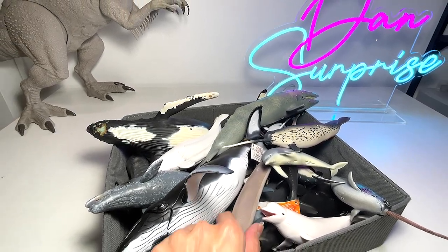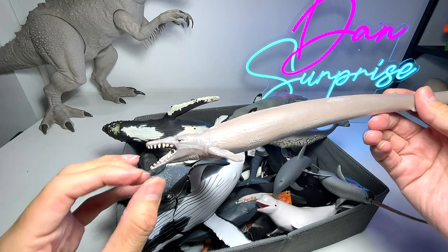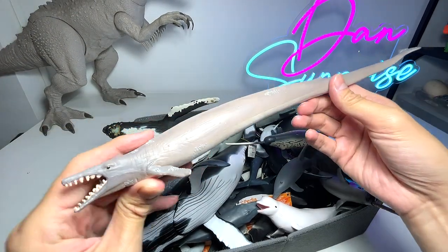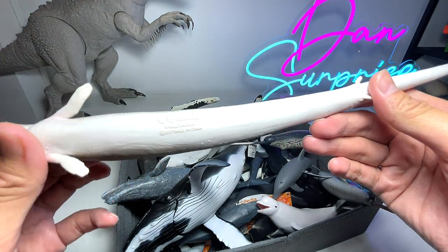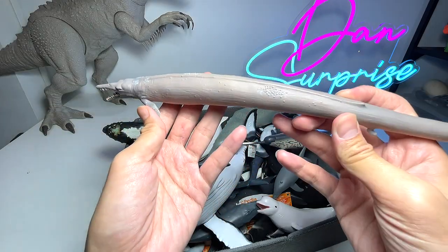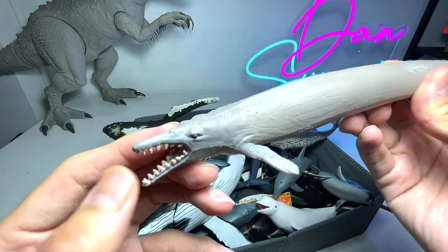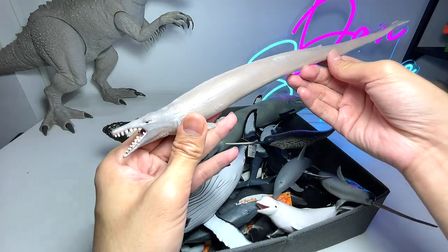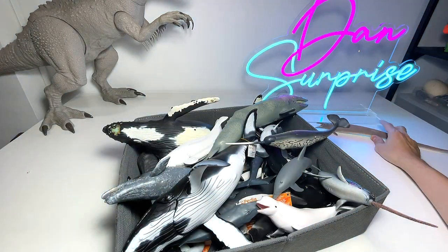Our first figure right here is my one and only Basilosaurus. Yes, this is actually a prehistoric whale — it is not a dinosaur. It's a 2017 figure, a pretty classic figure. There's really nice detailing and the paintwork on this is absolutely amazing.